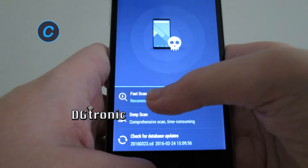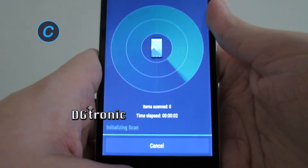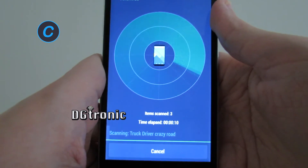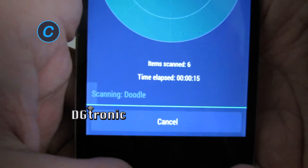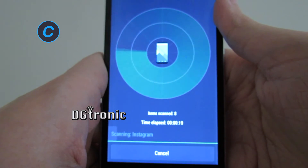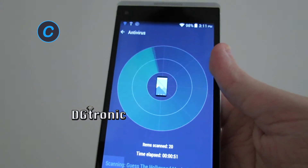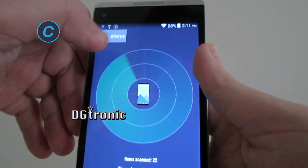Let's say we do a full scan. It tells you the apps that it's scanning. Alright, let's click out of that.